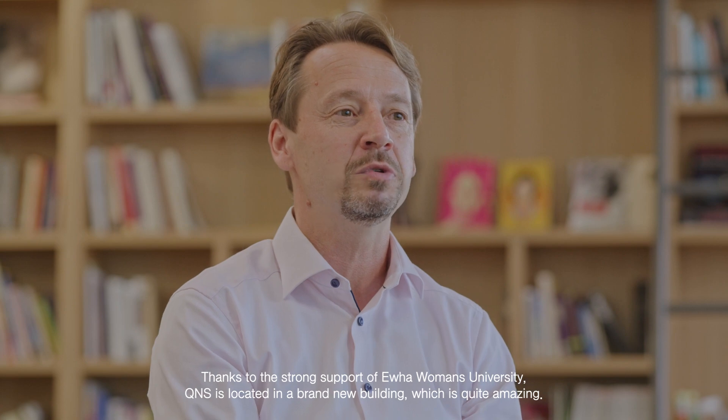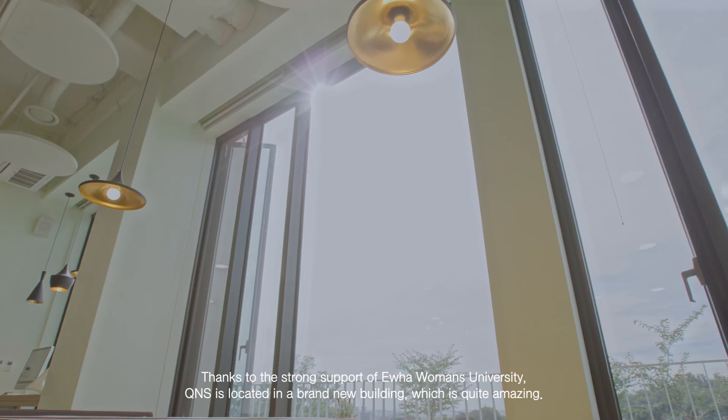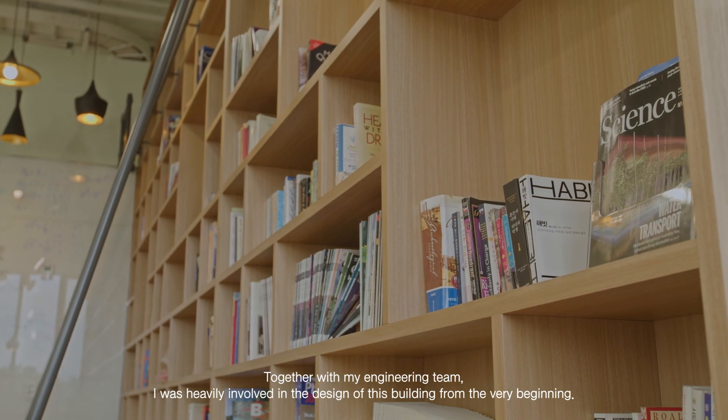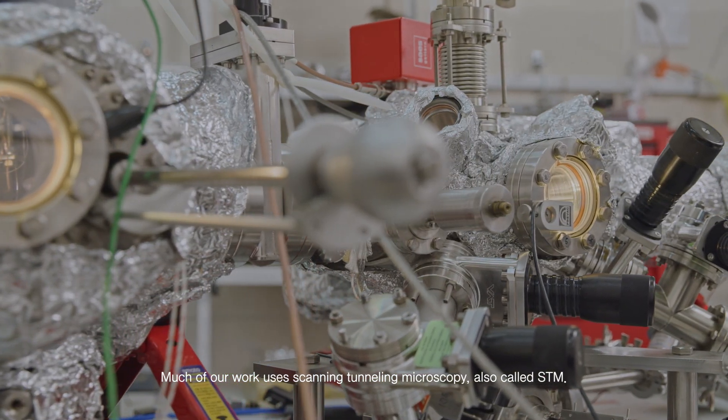Thanks to the strong support of IBA Women's University, QNS is located in a brand new building, which is quite amazing. Together with my engineering team, I was heavily involved in the design of this building from the very beginning. Much of our work uses scanning tunneling microscopy, also called STM.